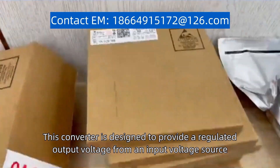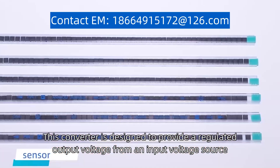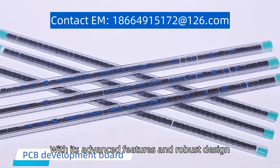This converter is designed to provide a regulated output voltage from an input voltage source, making it suitable for various automotive applications. With its advanced features and robust design,